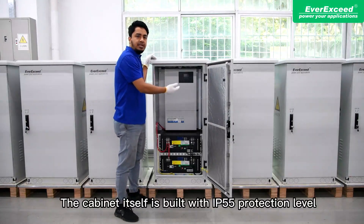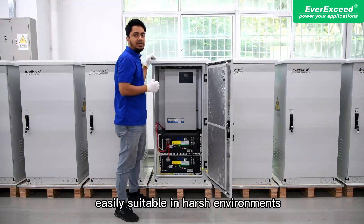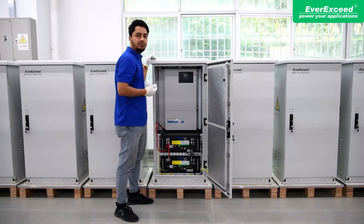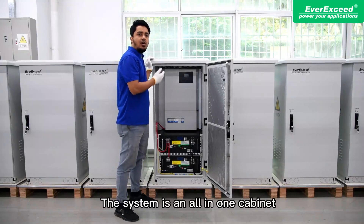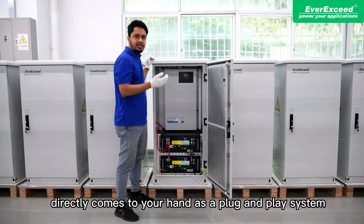The cabinet is built with 20mm thick heat insulation coating material on all sides and top, and has IP55 protection rating, making it easily suitable for harsh environments. It also supports options for air conditioning cooling solutions. The system is an all-in-one cabinet, pre-wired and factory tested, arriving as a plug-and-play system.